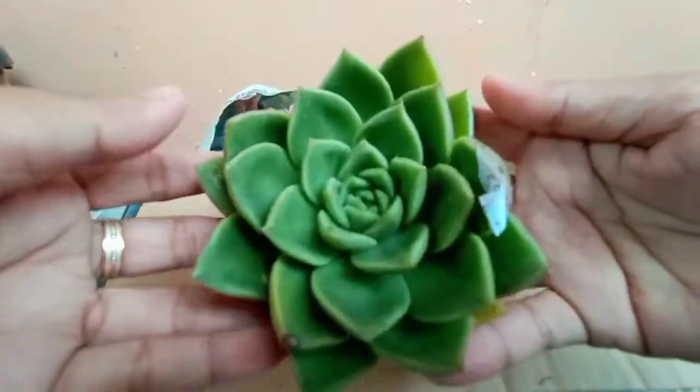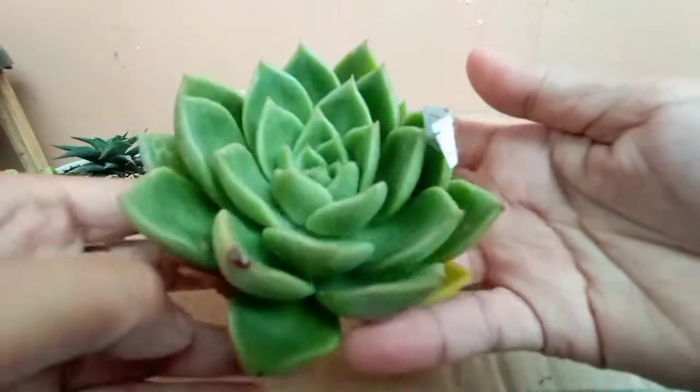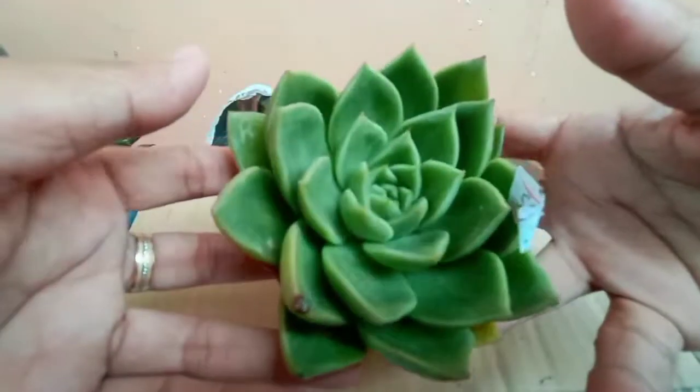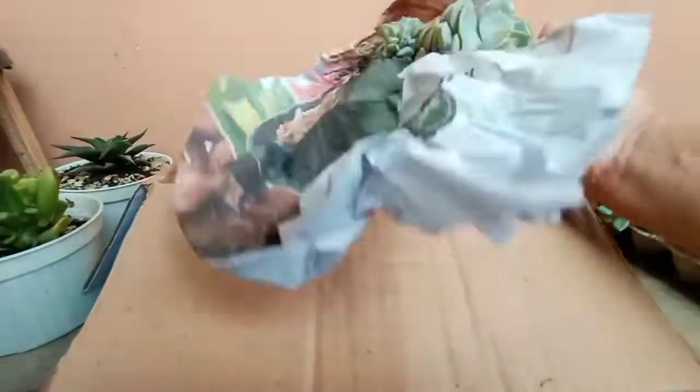This is Nevada. I have one of these, pero in-attack ng fungus. So I decided to order one. Hindi pa naman siya patay, guys — still surviving. Pero ang liit na niya. Naglagas yung dahon.